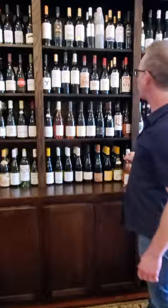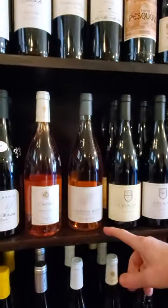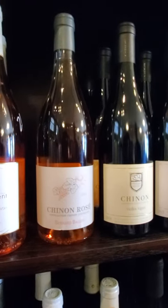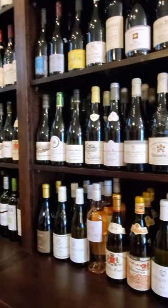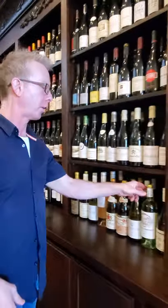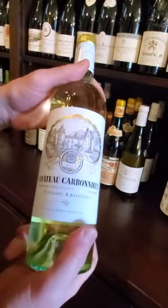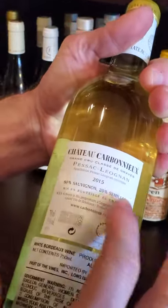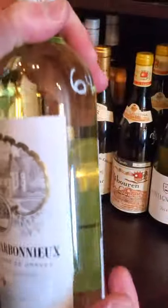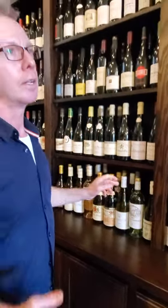Alright, step over here. Some Chinon Rosé — looks like one left there. I love Chinon Rosé. Anything from the Loire Valley is delicious. Down this way — somebody's going to snag this bottle eventually. This is a higher-end white Bordeaux, Pessac-Léognan. 2015, 80% Sauvignon Blanc and 20% Sémillon. Absolutely stunning — this is like spring in a bottle. You need to try a high-end white Bordeaux at least once in your life.